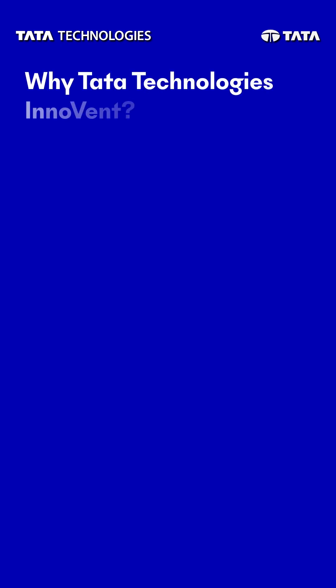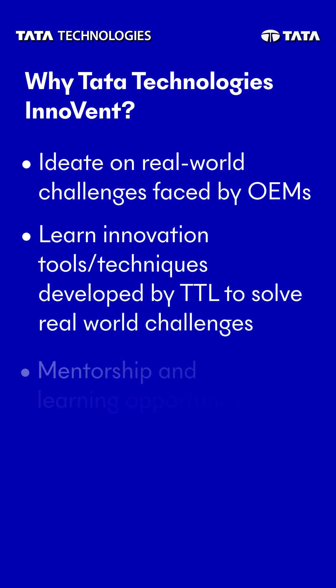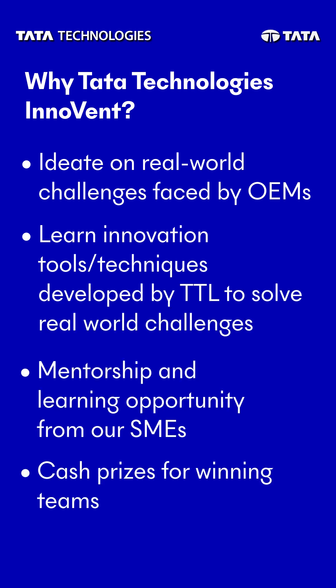let's take a moment to reflect on what makes our Innovent program truly exceptional. At Tata Technologies Innovent, we offer a unique opportunity to work on real-world problems faced by customers of Tata Technologies. Unlike theoretical exercises, Innovent projects are grounded in actual challenges, providing participants with first-hand experience in solving complex problems. Also, shortlisted teams from Stage 1 will get an opportunity to learn innovation tools and technologies developed by TTL to solve real-world challenges.